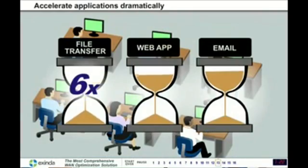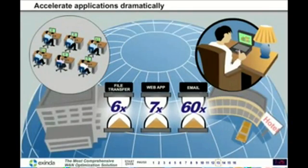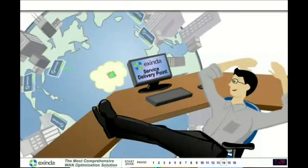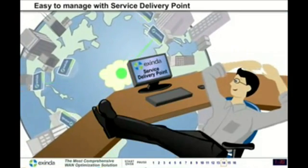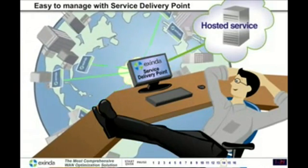The improvement in response time is much appreciated by users in remote offices and on the road. Exenda appliances can also be easily managed from our service delivery point, which Exenda can host and maintain for you.